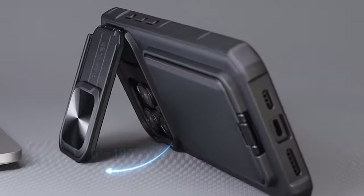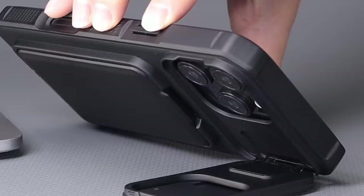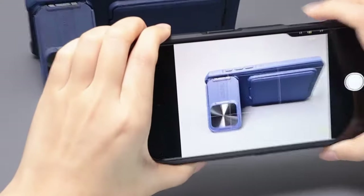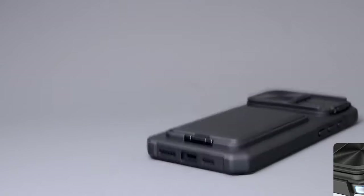Overall, the Asaf Case Slide Camera Cover is a stylish and practical companion for your iPhone 16 Pro Max. Its sleek design, integrated card holder, and reliable camera protection make it a versatile and convenient accessory for users who value both style and functionality.